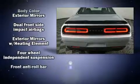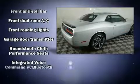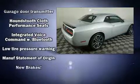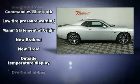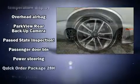A wealth of standard features mean that you no longer have to sacrifice, such as remote keyless entry, front and rear reading lights, a built-in garage door transmitter, power door mirrors and heated door mirrors, and cruise control.